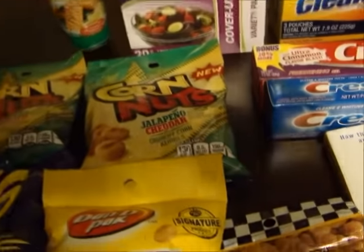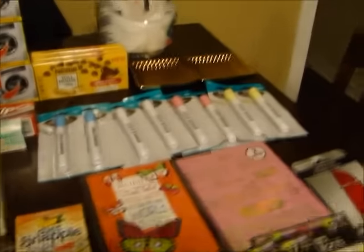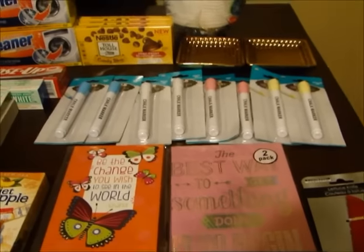I was looking for the coconut one because I've seen a coconut one on Instagram, but I guess they haven't got it yet. Because like I said before, my store is like really, really slow about putting stuff out.